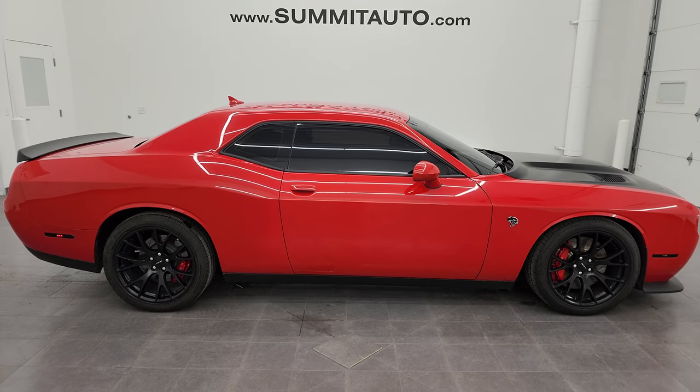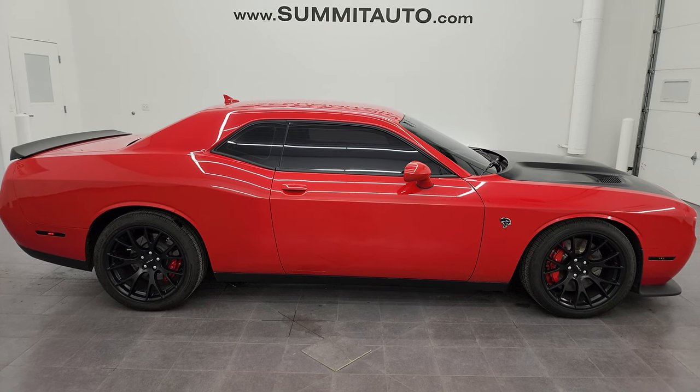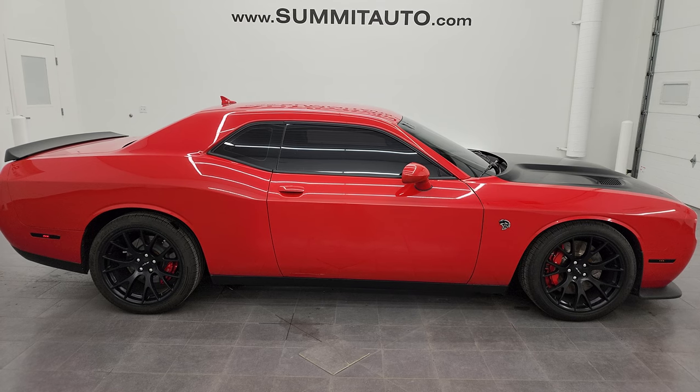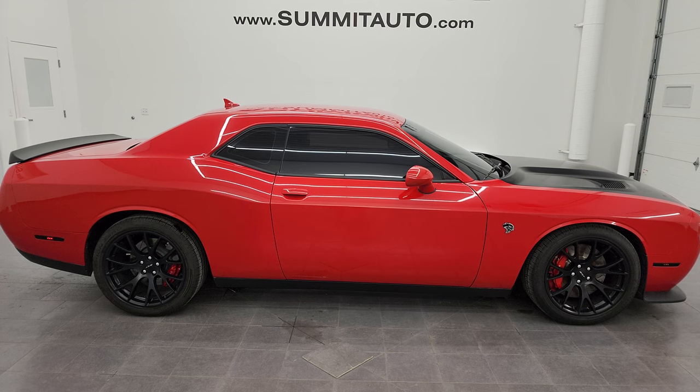Click those links and check us out. We're super excited to help you with this ultra clean 2015 Dodge Challenger Hellcat in Tor Red Clear Coat. Thank you so much for checking out the video — remember to like, subscribe, and share on the YouTube channel. I really appreciate it. Thanks again.